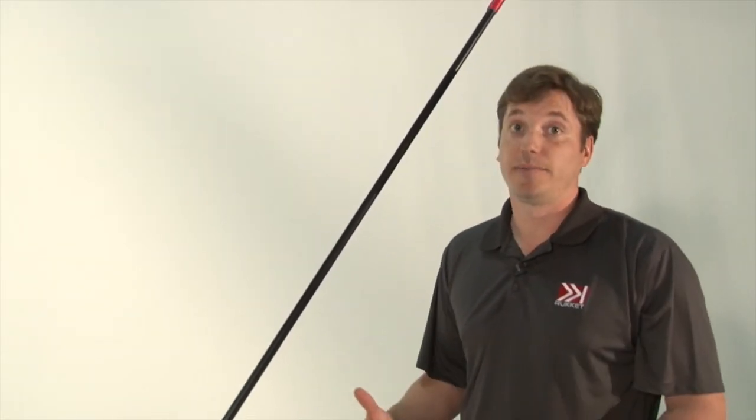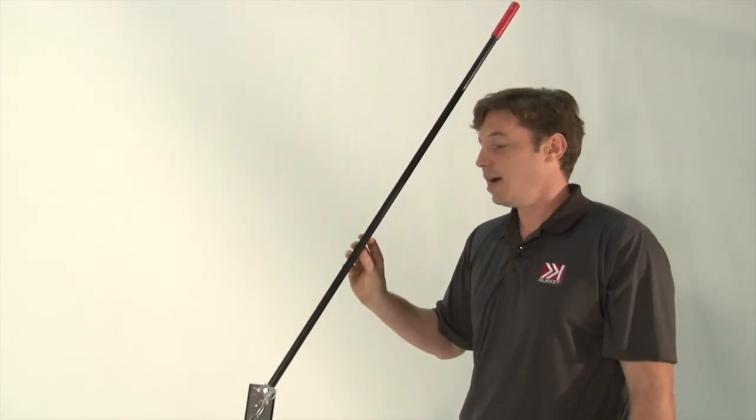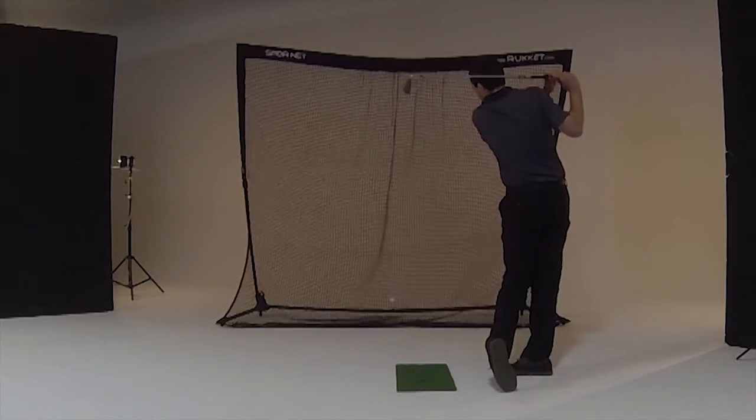Here's a Spider Net frame without the netting, to give you a better idea of what's actually underneath it. This top arm is solid fiberglass, about 17 millimeters, and that's what's going to really absorb the impact from really hard driver shots.